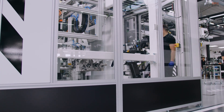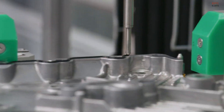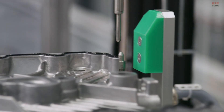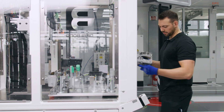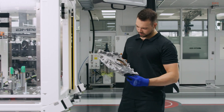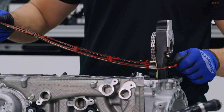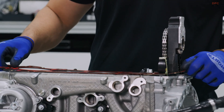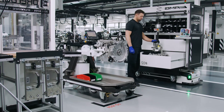The hybrid version, known as the M139i, brings even more excitement. It is used in longitudinal applications like the AMG C 63 SE Performance and adds an electric turbocharger and rear axle electric motor to the mix. Combined, the hybrid setup delivers up to 680 horsepower and 1,020 newton-meters of torque — supercar numbers from a 4-cylinder base.